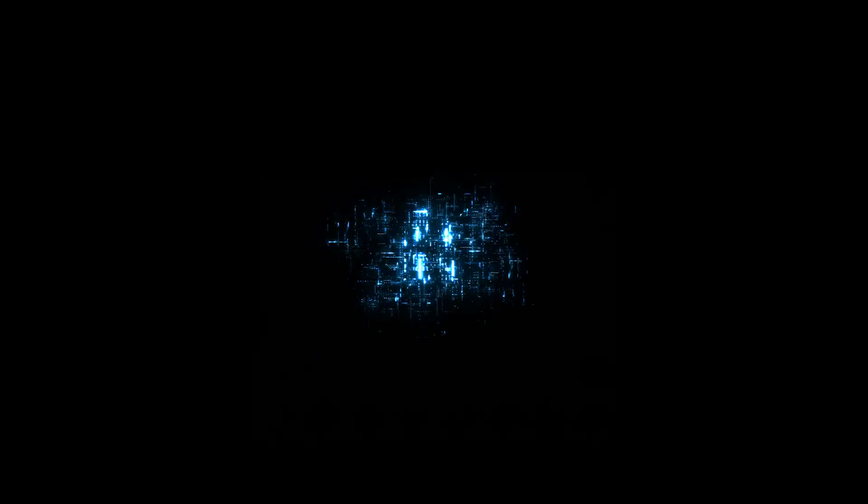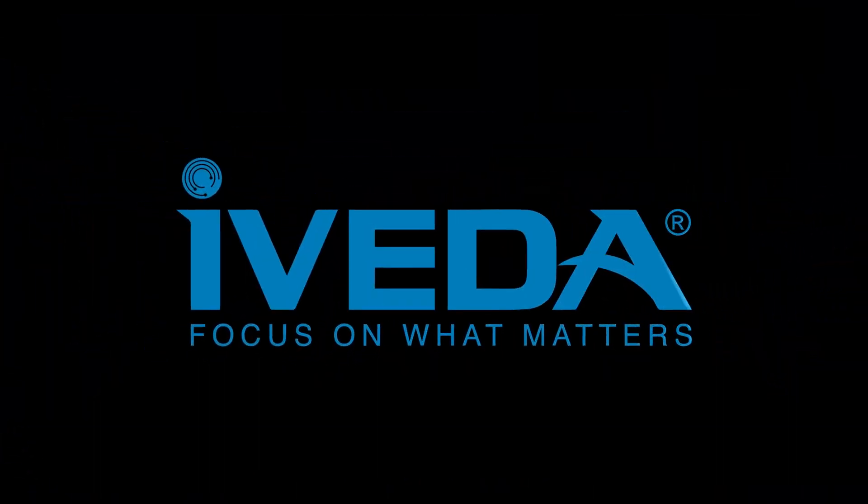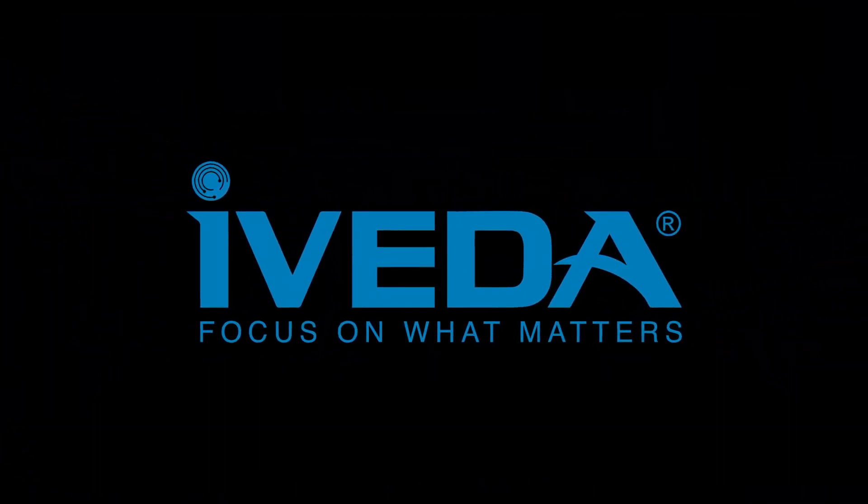For more information or to schedule a personalized demonstration, please visit our website at iVEDA.com. Thank you.